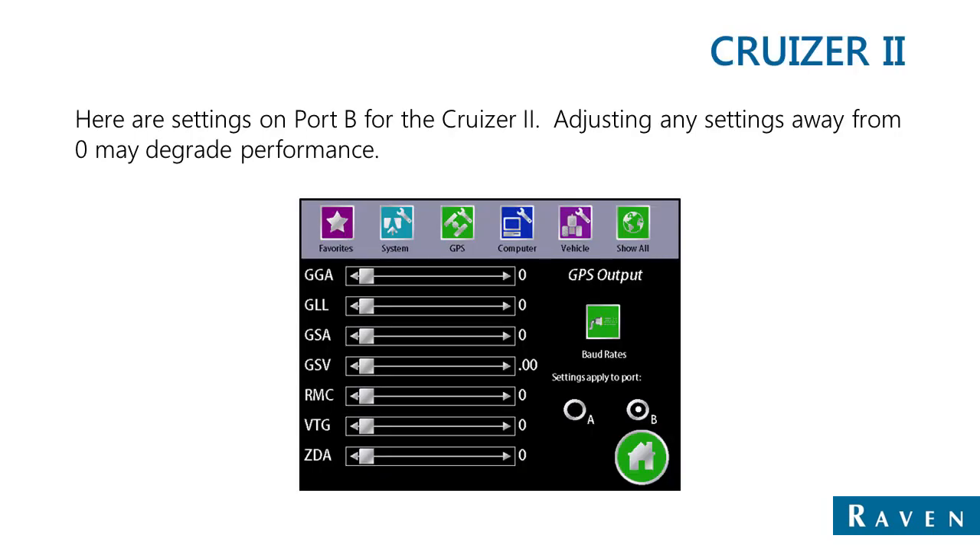The following slides show examples of how RAVEN field computers must be set up to work with SmartTracks or SmartTracks MD when using internal receivers. The current screen shows the GPS output screen from a Cruiser 2. If the internal receiver on a Cruiser 2 is being used, the output screen for GPS must look as follows: all of the message sliders must be over to the left-hand side. This is due to the fact that the Cruiser's internal receiver is set to automatically output messages in the way SmartTracks expects.